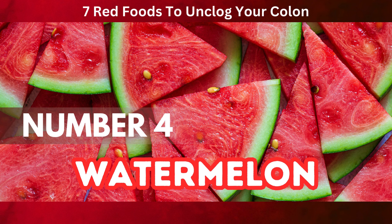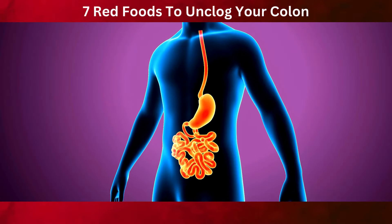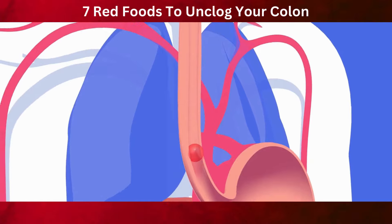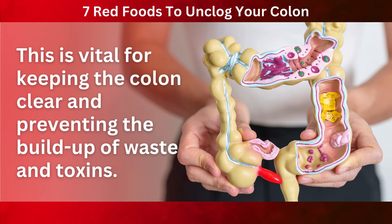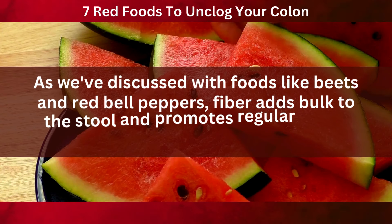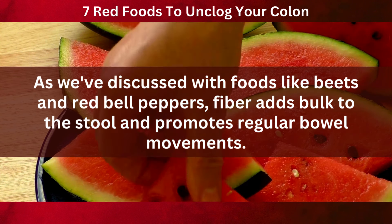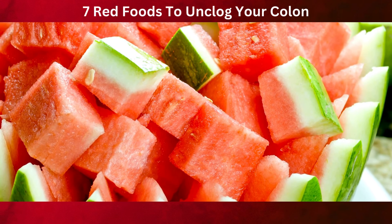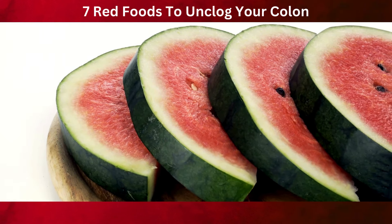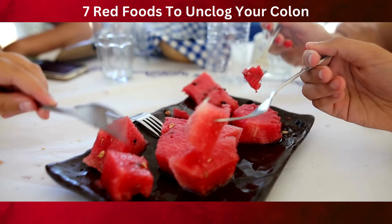Number four on our list is watermelon, a refreshing and popular fruit, especially in the warmer months. Watermelon's high water content is a key feature for colon health. Hydration plays an essential role in maintaining a healthy digestive system — adequate water intake helps to soften the stool, making it easier to pass and reducing the risk of constipation. In addition to its hydrating properties, watermelon is also a good source of dietary fiber, which adds bulk to the stool and promotes regular bowel movements. The combination of hydration and fiber in watermelon makes it a particularly effective food for promoting bowel movements and cleansing the colon. Consuming fruits like watermelon can contribute significantly to maintaining a healthy digestive tract and preventing colon-related issues.